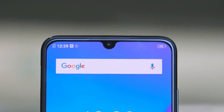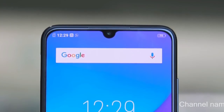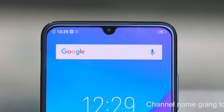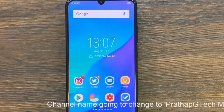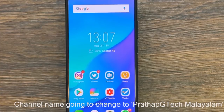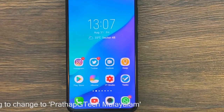Vivo and Oppo are selfie-centric smartphones. This is the Vivo V11 Pro. The Oppo F9 Pro has a camera. The Vivo phone comes with a great camera. This is the AI camera with great image quality.